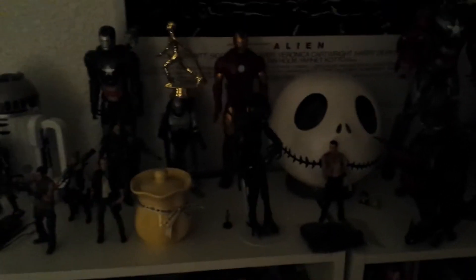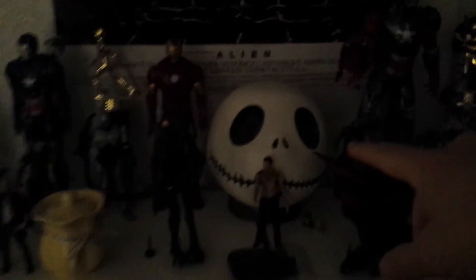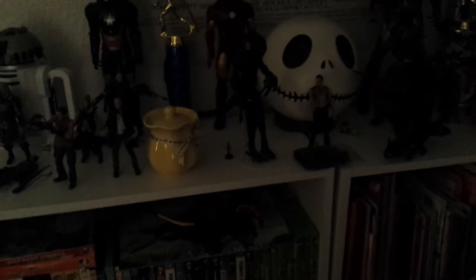We're also really big into Nightmare Before Christmas, so you're going to see Jack and Nightmare Before Christmas stuff all over the house. We've got a bunch of good stuff here — there's another Nightmare Before Christmas one. Alien. Robocop — check out that Robocop. Absolutely the best one. The original is absolutely by far the best one.